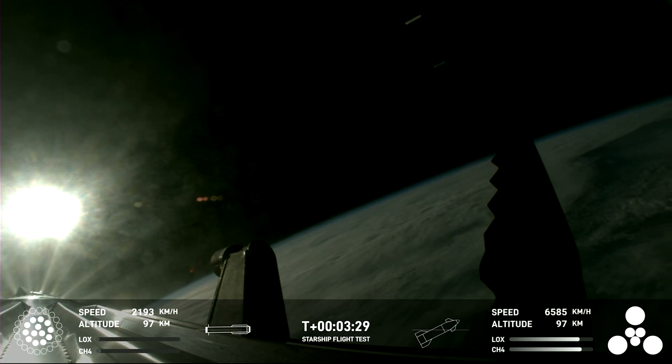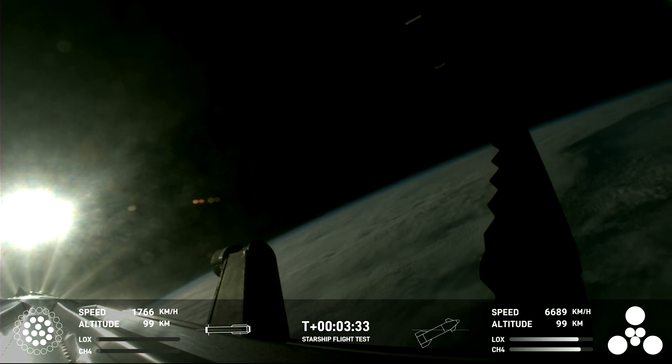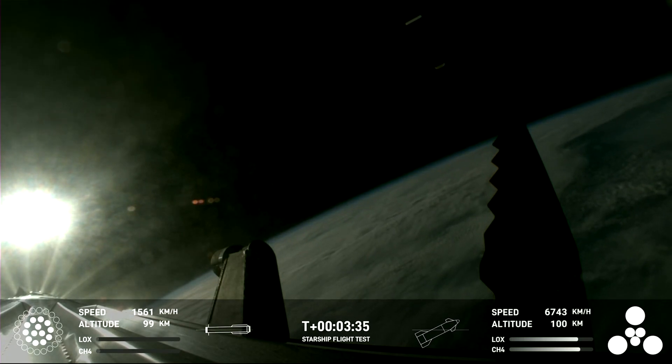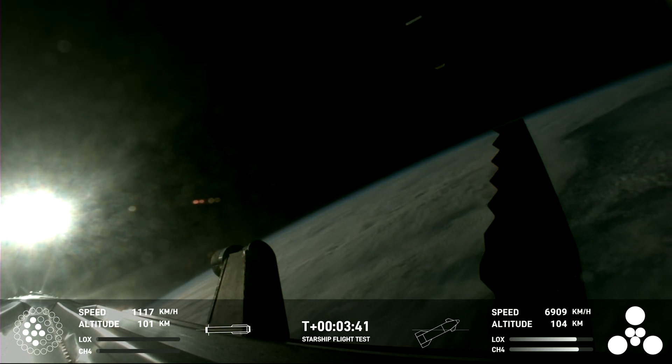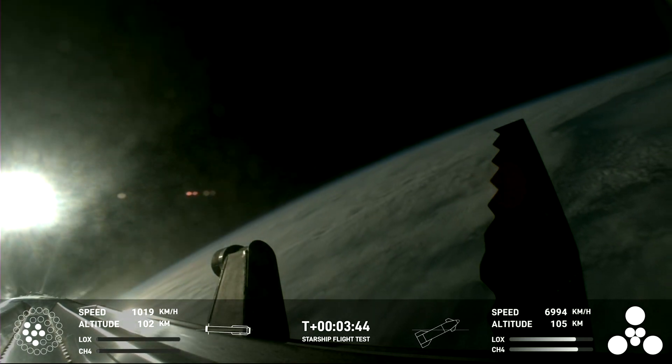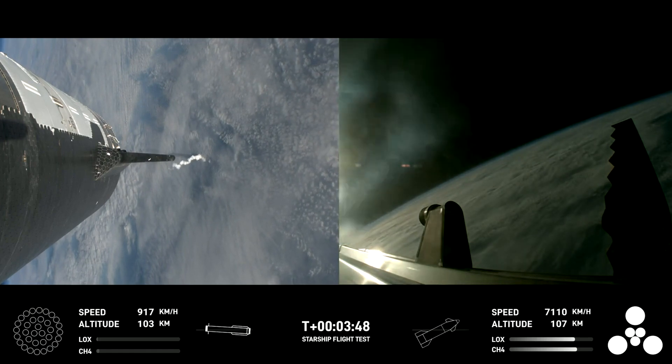First stage is currently performing. Ship avionics, power and telemetry nominal. Everything looking good. First stage is currently performing the boost-back burn, expecting that to last about one minute. That boost-back burn propels the booster back towards the coast, taking it to a landing in the waters of the Gulf of Mexico.